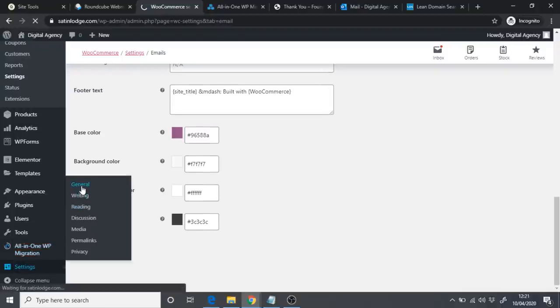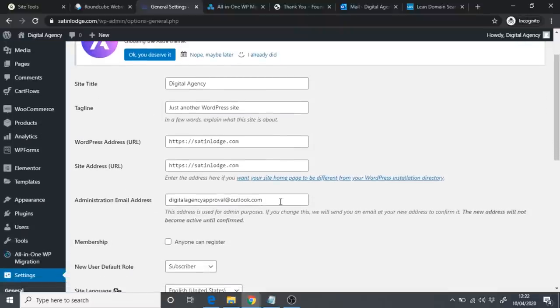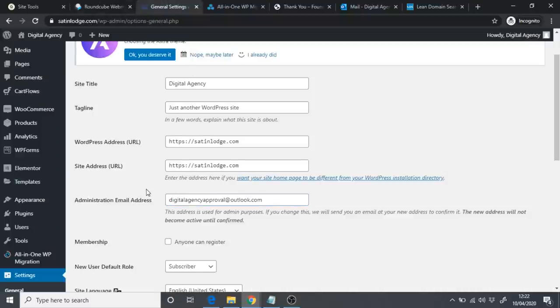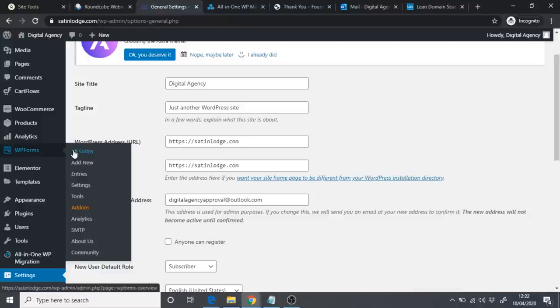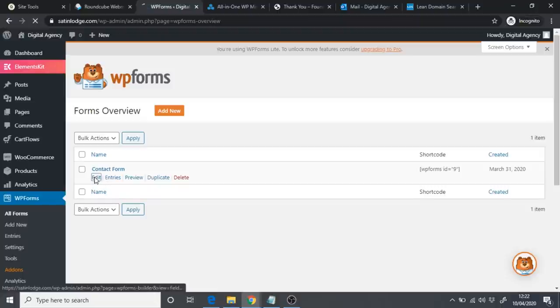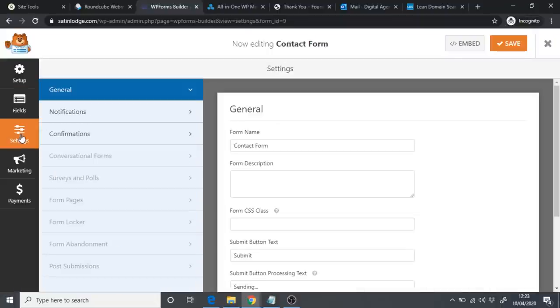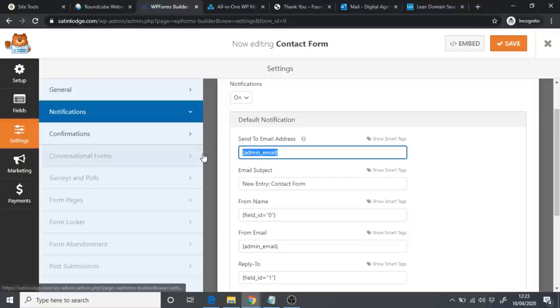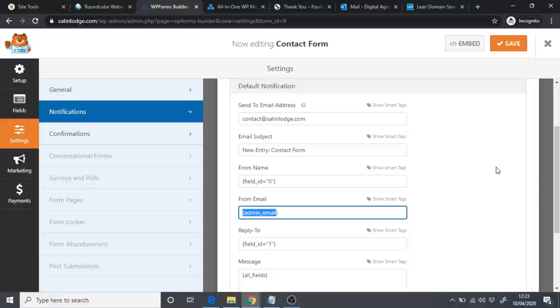You can also go to WooCommerce General Settings and change the administration email to your professional email address so everything is directed there. Additionally, go to WP Forms, All Forms, then the Contact Form. Click Edit, go to Settings, then Notifications — change the 'Send To' email to your professional address so whenever someone contacts you through the contact form, it goes to the right place. Click Save Changes.